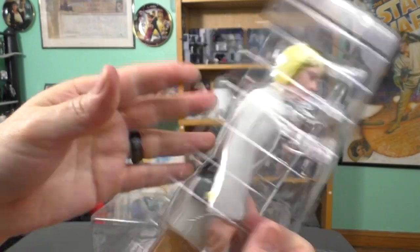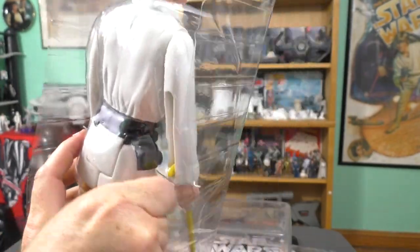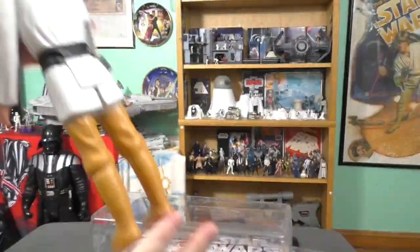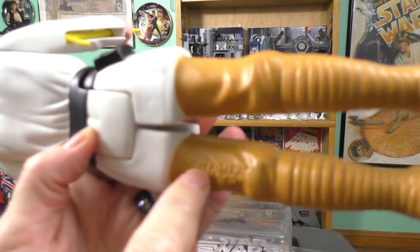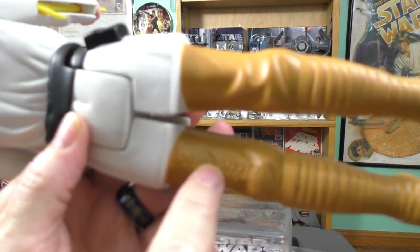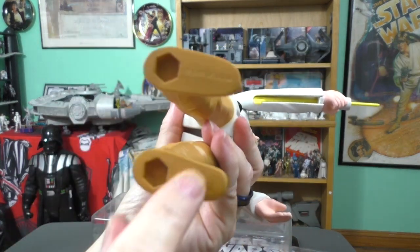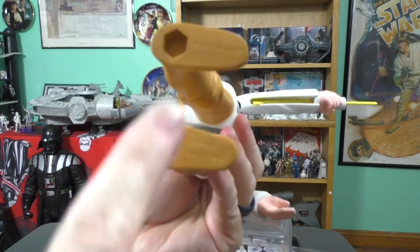Luke Skywalker comes out in a cradle. Got some little twines here, so let's take those off. This is pretty cool — it says GMFGI on the figure. The year 1977 and Hong Kong are marked. It came out in 2011, so maybe I got it around that time. And it's made in China — so the figure says Hong Kong, the packaging says China. It also has holes for foot pegs.